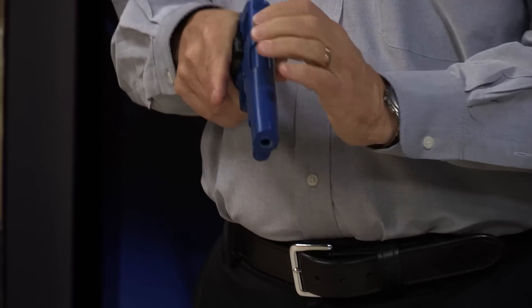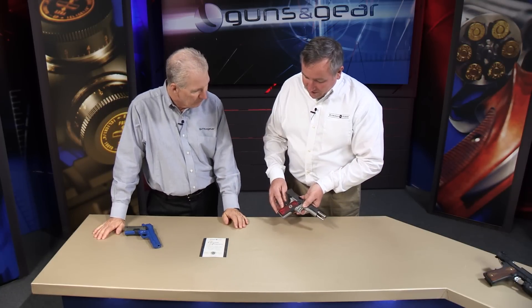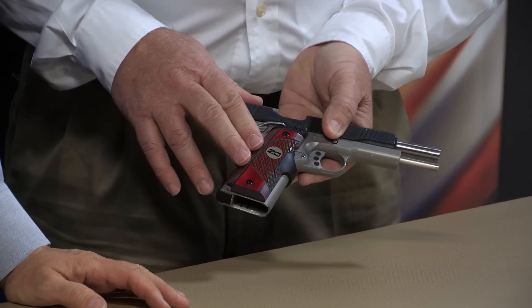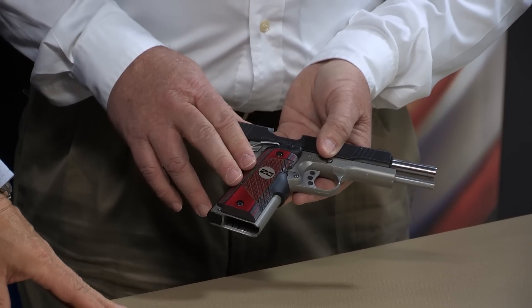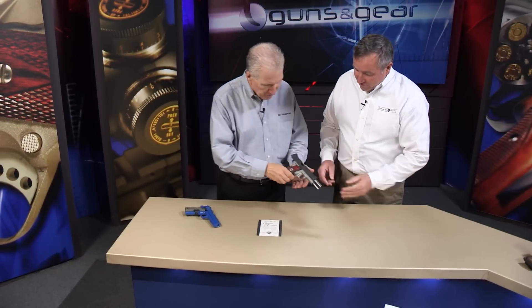We've got a blue gun here, but for your 20th anniversary you have something special for us. We have the 20th anniversary commemorative grip — it's made for the 1911 only. And there's only going to be a thousand of these produced. It has a special 20th anniversary medallion inset into Applejack wood. It's gorgeous.